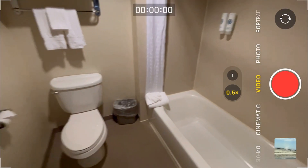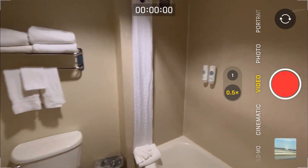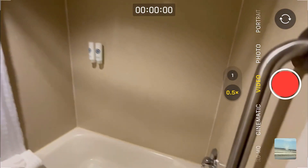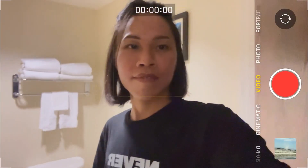Whoa. Wow. Very interesting. I'll be staying here for the next couple of days.